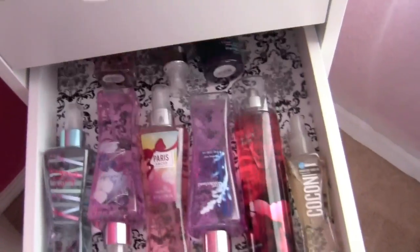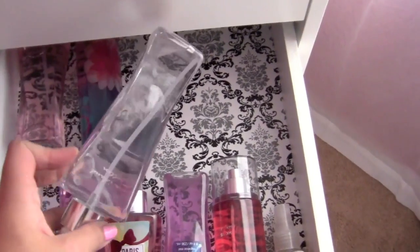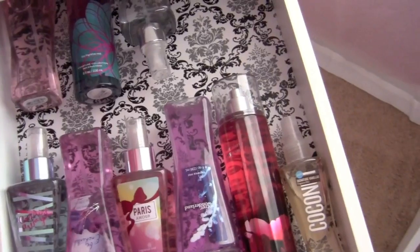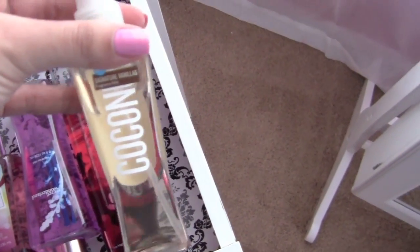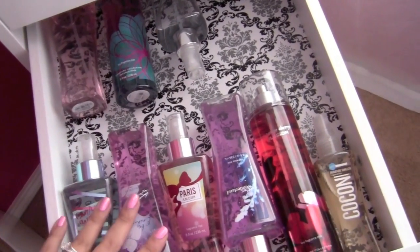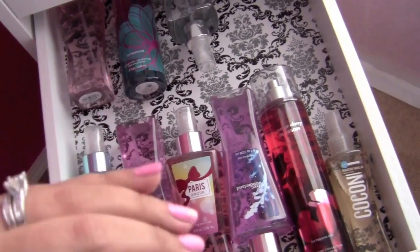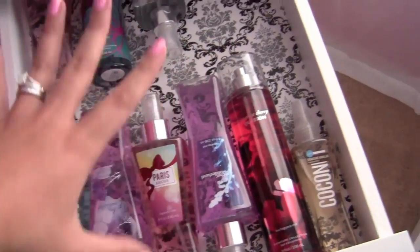The next drawer is more body splashes. I have Sweet Pea, Sea Island Cotton — one of my favorites for a clean scent — Pink Chiffon in the new mist, Carried Away, Be Enchanted, Paris Amour, Secret Wonderland, and Japanese Cherry Blossom, plus Vanilla Coconut in the mini. I also have a mini Carried Away, Twilight Woods, and a travel-size Sea Island Cotton in my car. I try to dwindle them down — if I have duplicates or I'm not using a scent, I get rid of them.